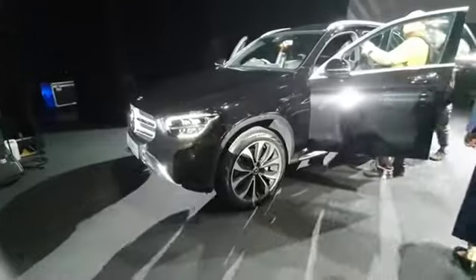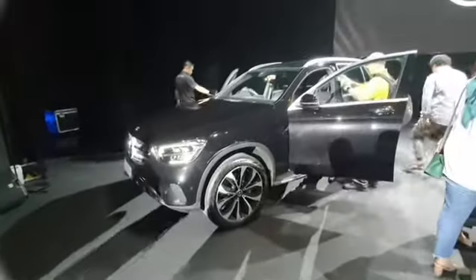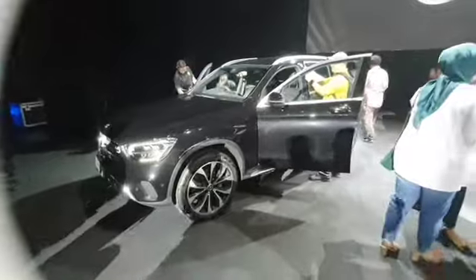This car gets what they call the optical off-road package, so you can see how it looks like it's off-road. And then after the photo op, it's off-road.